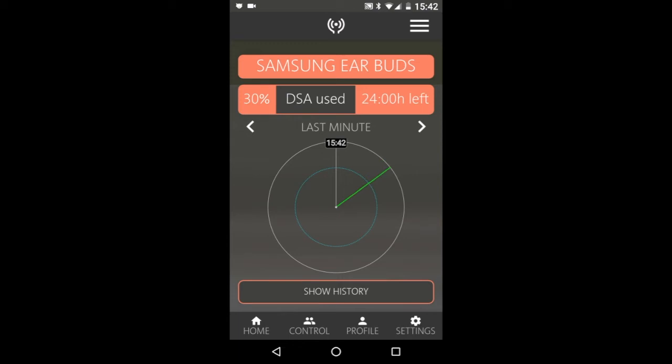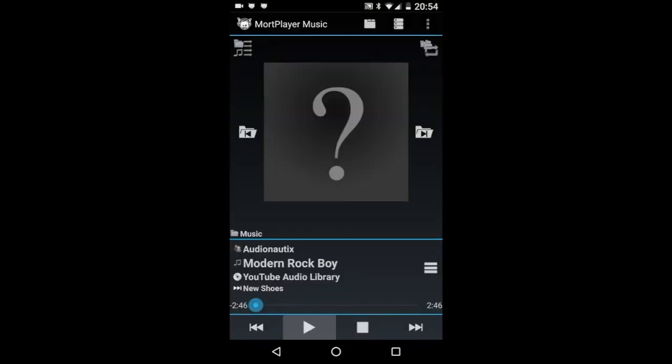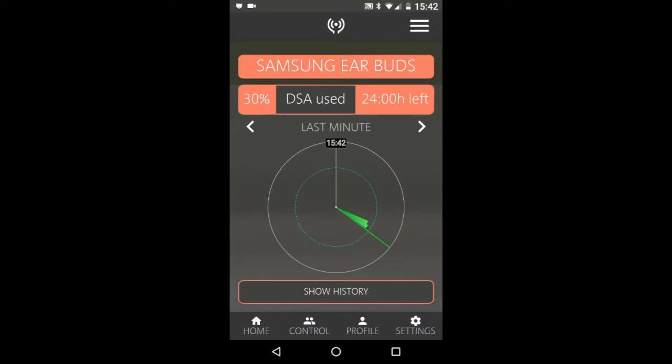It gives you a constant display of how loud you are listening, and also shows how long you can safely listen at the current average level. If I start some music playing, you'll see the current average level indication in green, and the blue circle shows the level you can safely use constantly. The display shows 24 hours.